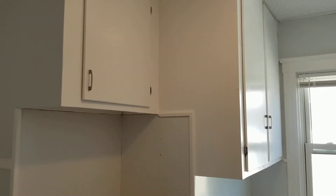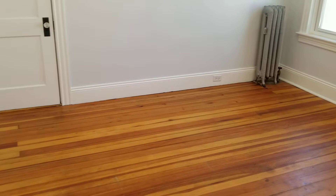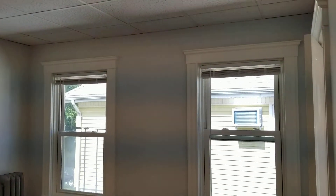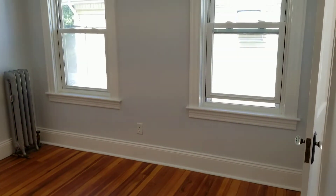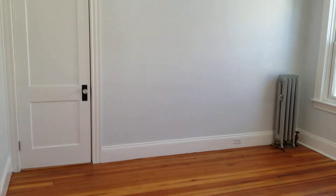Next up, the bedroom. The bedroom houses the original hardwood flooring and a new coat of paint. It also has its own closet space for some additional storage and a couple of windows to keep the room nice and bright. There's a great amount of space in here — you could possibly fit a standard full or even a queen-size bed set, depending on your needs.